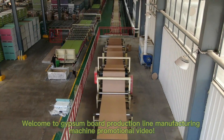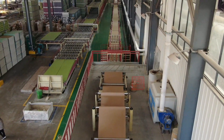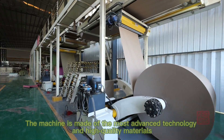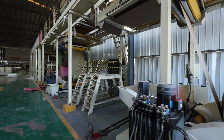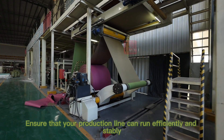Welcome to the gypsum board production line manufacturing machine promotional video. The machine is made of the most advanced technology and high-quality materials, ensuring that your production line can run efficiently and stably.